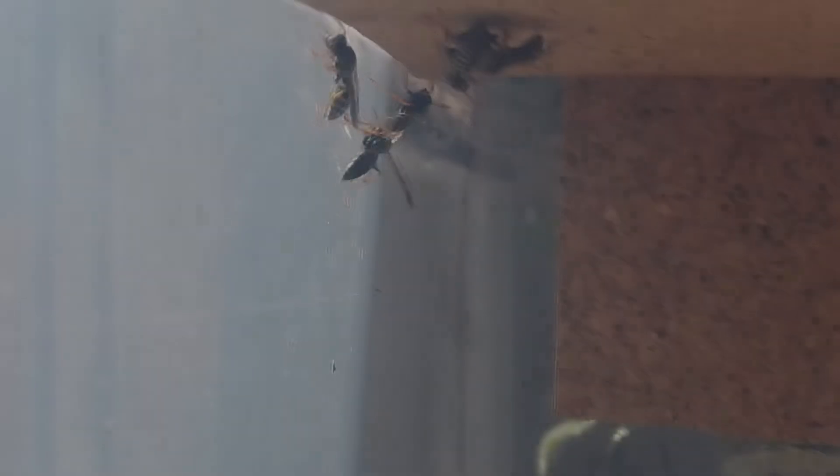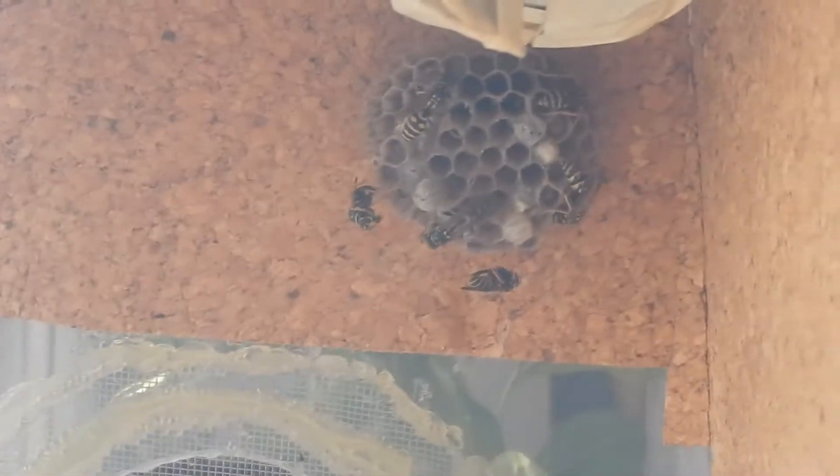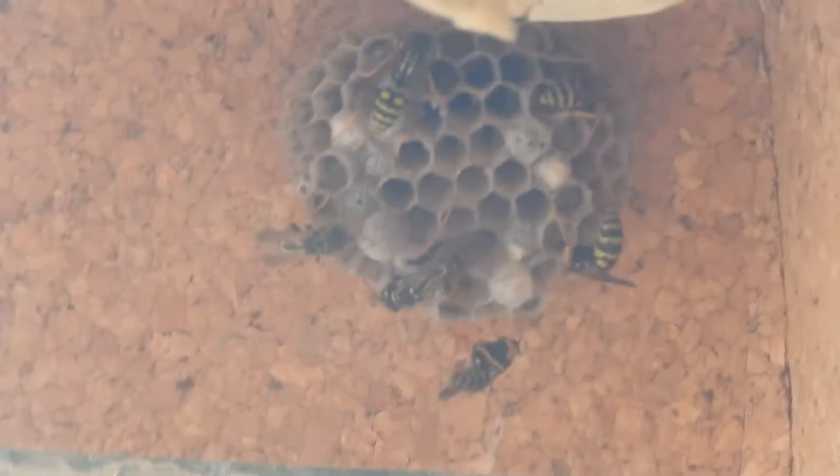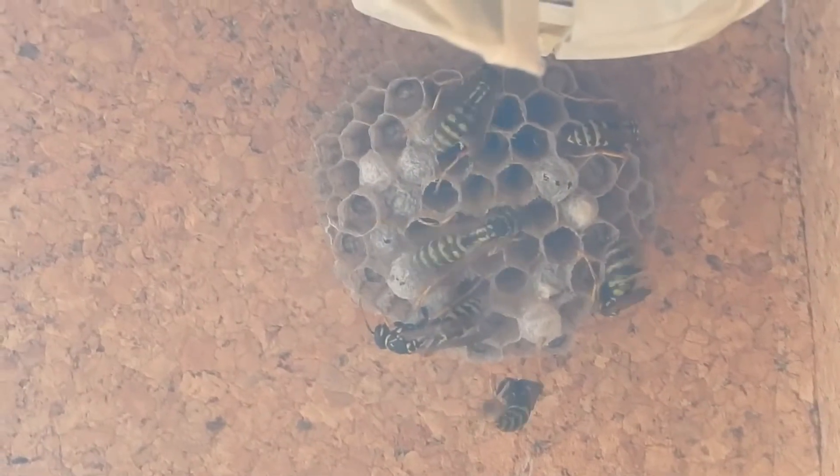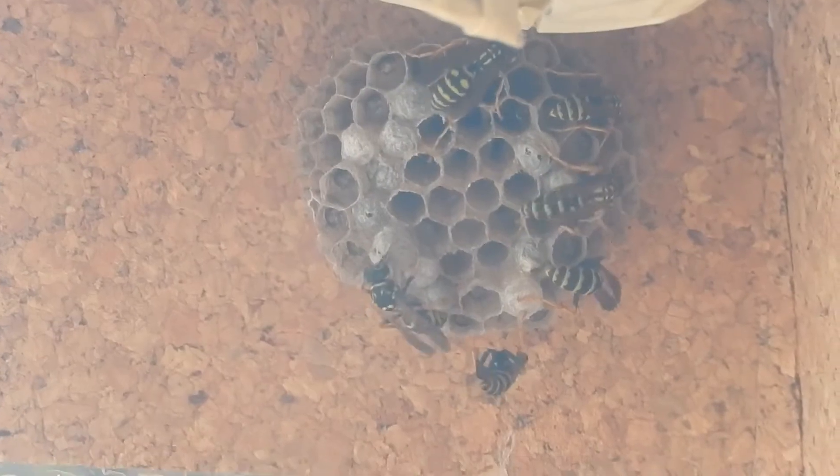I will divide all topics into several parts. Each time I release a video about wasps, there will be an update on the colony and some information about their lives. Today we will look at the life cycle of the colony, and next time the construction of their nest.